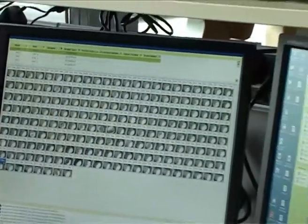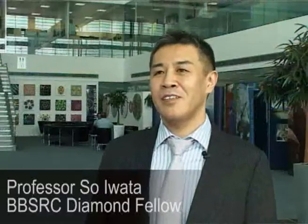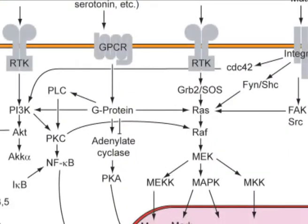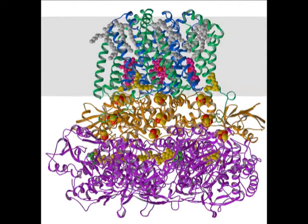A similar technique was used to determine the structure of DNA. At Diamond Light Source, I'm working on structures of membrane proteins. Membrane proteins have various functions — sometimes these are receptors, sometimes these are transporters. For example, in this particular research programme for BBSRC, we study membrane transporters. More than 50% of membrane proteins are major drug targets, and solving membrane protein structures certainly facilitates drug discovery.